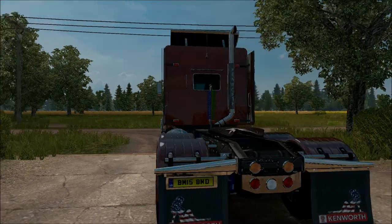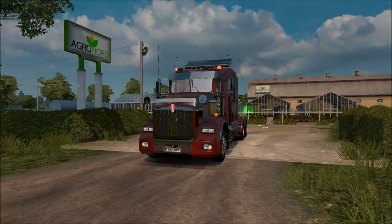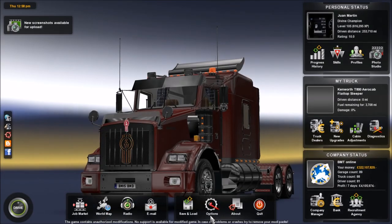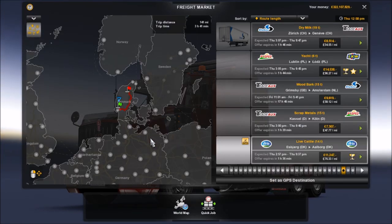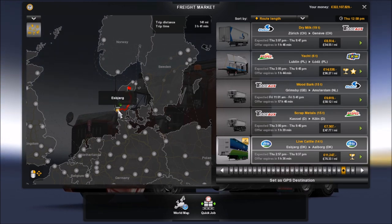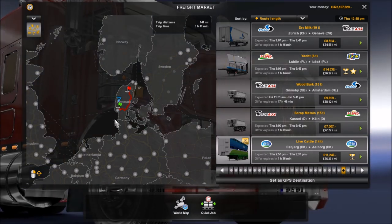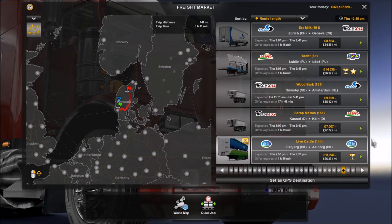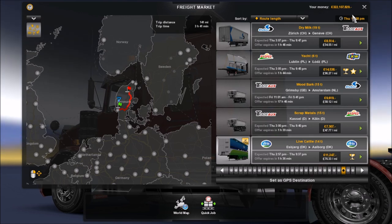That just makes me hyped for American Truck Sim. Today we're carrying on from where we finished in the last episode with the Merc Actros, and from then the open beta for the Merc has been released, but we won't be having a look at that yet. What we're taking today is some live cattle, 14 tons, from Esbjerg to Aalborg. So we're doing a bit of a tour of Denmark. Let's get going and get set up in the truck.